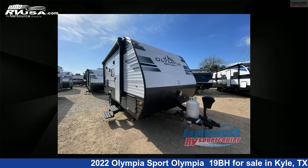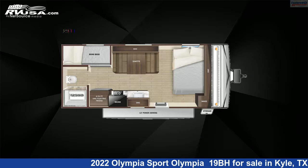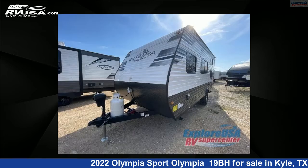This 2022 Olympia Sport Olympia 19BH is a travel trailer RV. It is located in Kyle, Texas, 78640 and is offered for sale by ExploreUSA RV Supercenter, Austin, Texas.